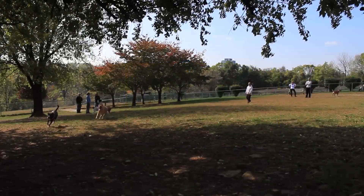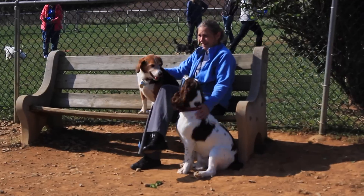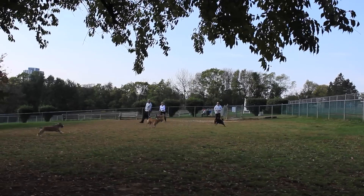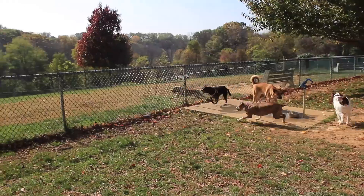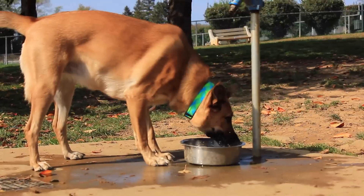Moving on to Bethlehem, we travel to Monocacy Dog Park, just off Illix Mill Road. This one and a half acre dog park boasts not one, but three separate areas for dogs to play. Plus, there's an added bonus — running water on site. There should be a spigot in each one and there's always a bowl, so you just pump it and fill the bowl.